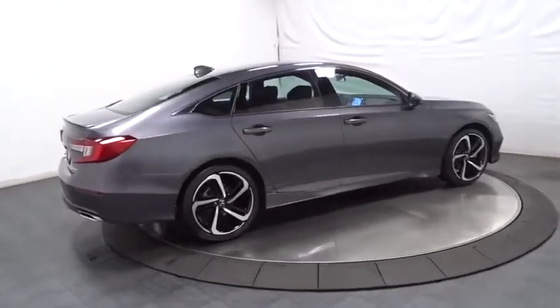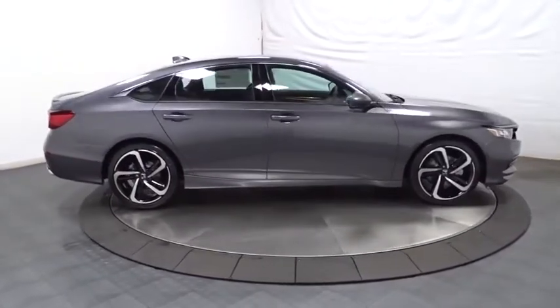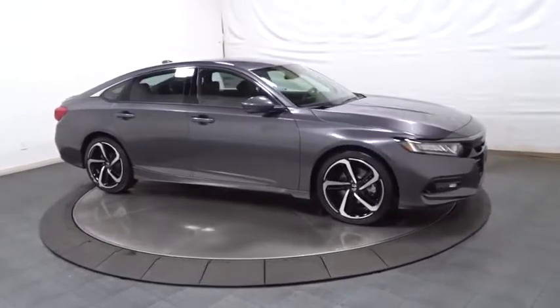Brake assist, tachometer, cloth seat trim, body color door handles, engine immobilizer, leather shift knob, low tire pressure warning, power rear window sunshade.